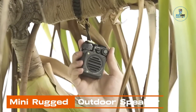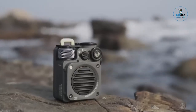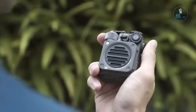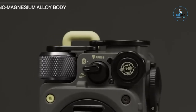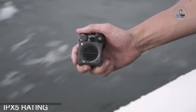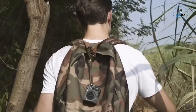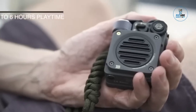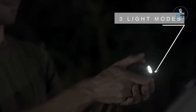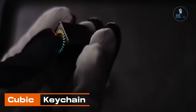Mini Rugged Outdoor Speaker: The Mini Rugged Outdoor Speaker is a compact and durable audio companion designed for outdoor adventures. Featuring robust construction with water and shock resistance, it withstands the elements. Its compact size doesn't compromise on sound quality, delivering impressive audio performance. With wireless connectivity options like Bluetooth, it pairs easily with devices for on-the-go music enjoyment. The speaker's portability and rugged design make it an ideal choice for hiking, camping, or any outdoor activity.